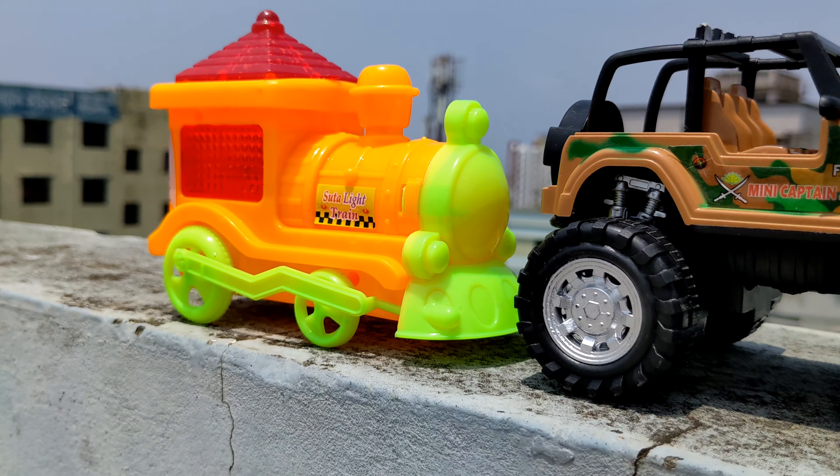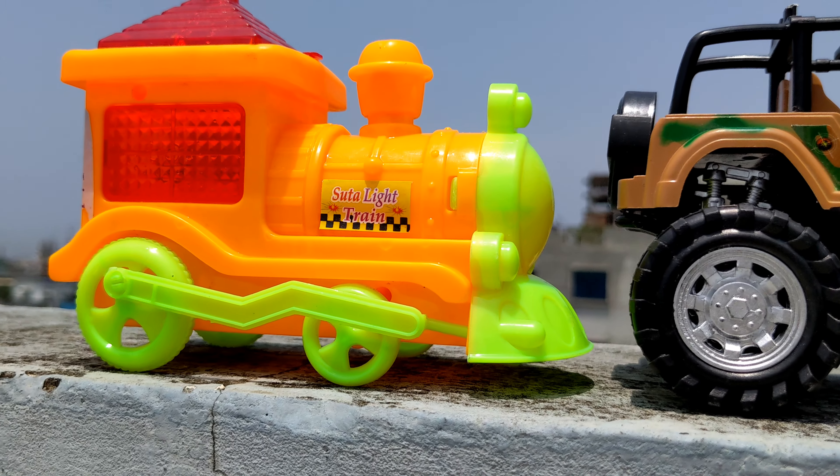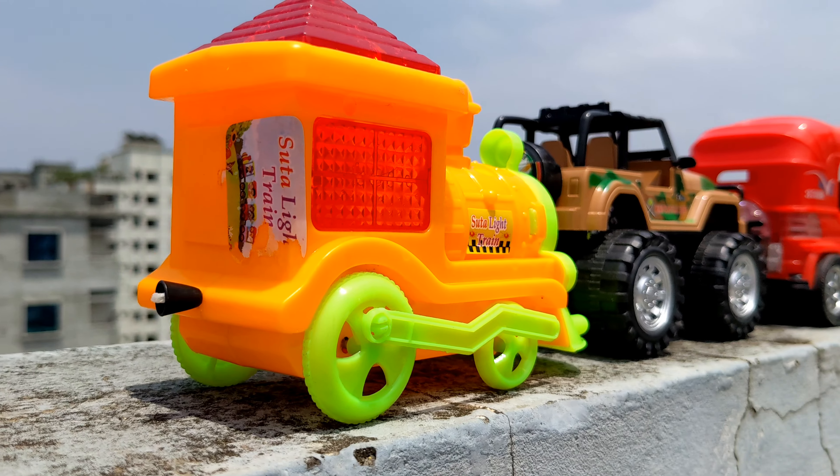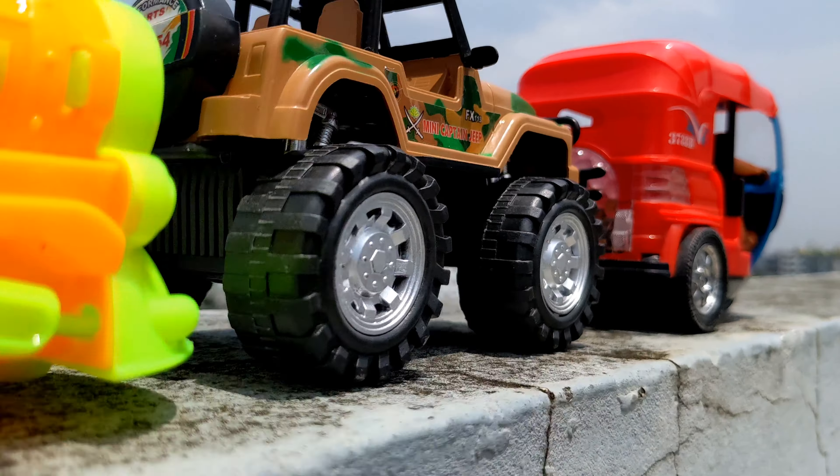I have another tour vehicle which is a train — wow, lovely color combination and attractive tour vehicle, a train. So let's go for the fourth one, guys.